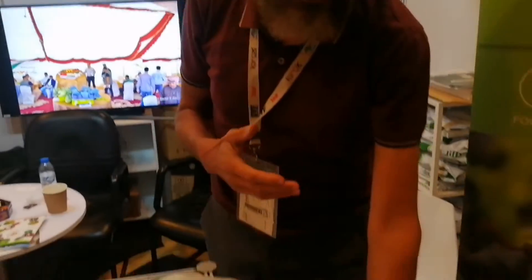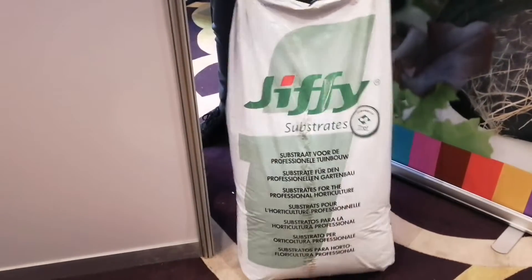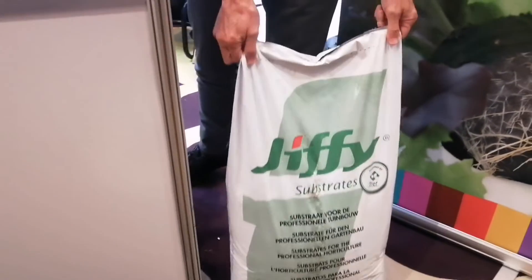We have the last product group: substrates. This is mostly used in 225-litre bales, big bales, or in the 70-litre bag as you see here. Mostly used for traditional nursery sowing of products.